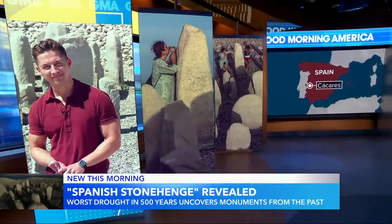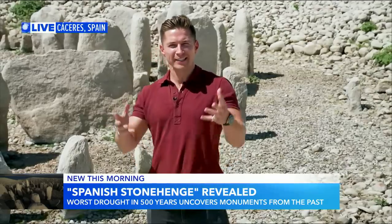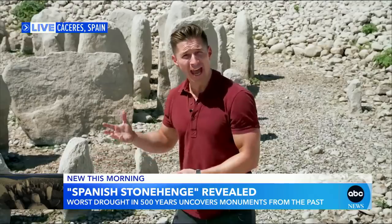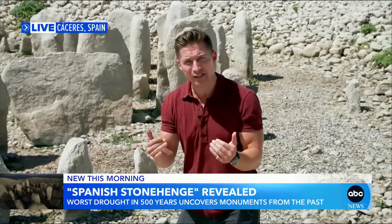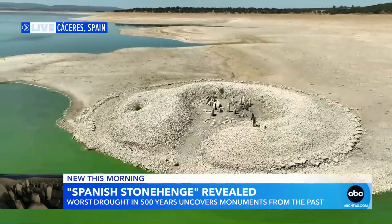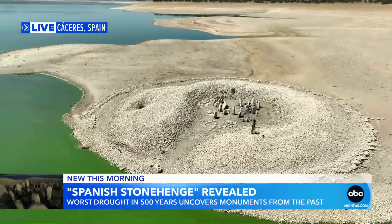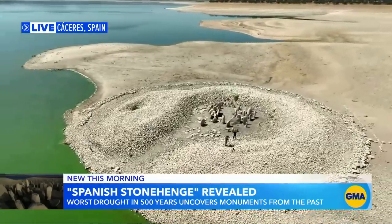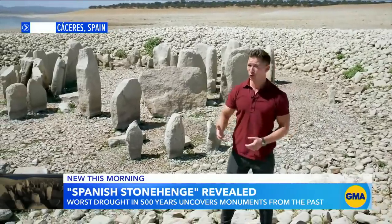Good morning, Michael. This is the Dolmen del Guadalperal, the Spanish Stonehenge. It is something like 5,000 to 7,000 years old. It's absolutely extraordinary — but we shouldn't be seeing it. It should be underwater. This entire area should have a much higher water level because there's a massive drought in Europe at the moment, the worst in 500 years. But it has meant some extraordinary discoveries.